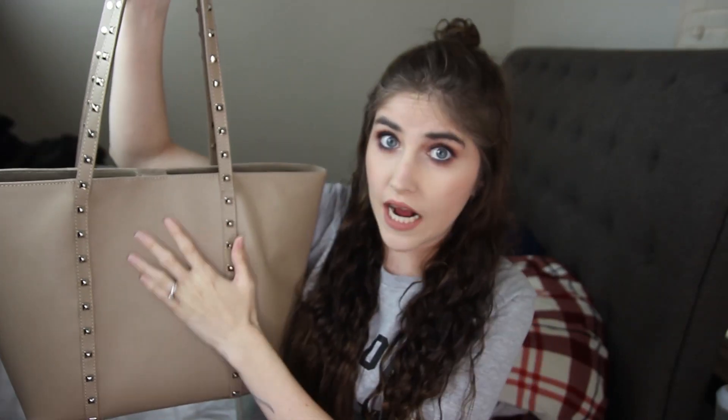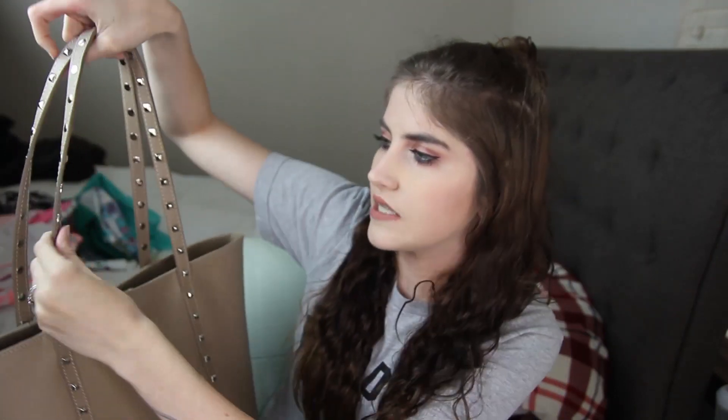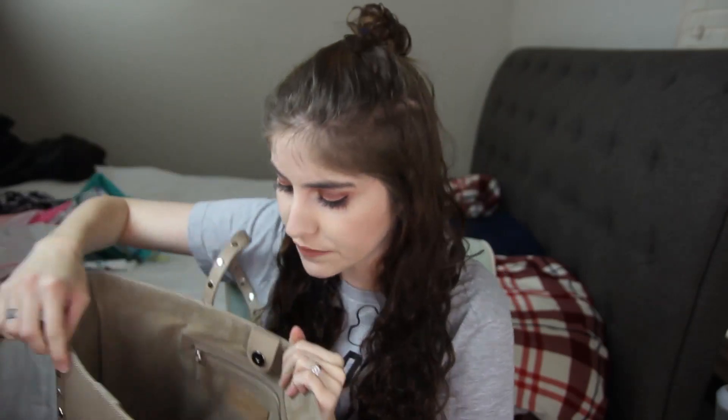It's a tote-style purse. It has this studding along the side — actually the first designer Michael Kors item I ever bought had this exact color and studs along it, so it feels very reminiscent of that. It also has studs along the handles as well. Super easy to carry. It is completely open; you just pop this magnetic closure inside.